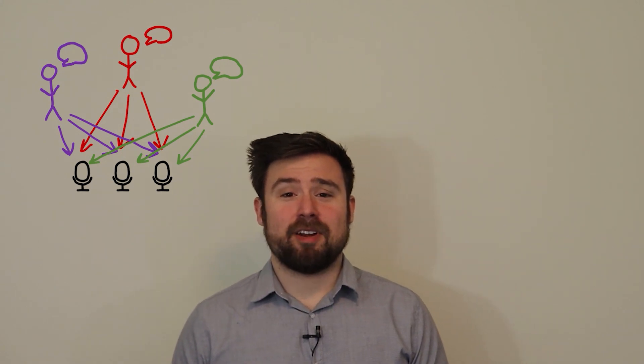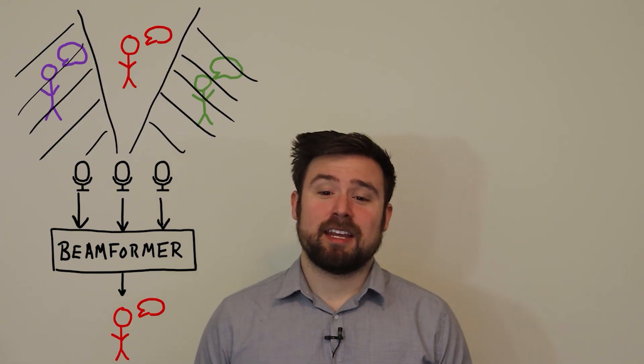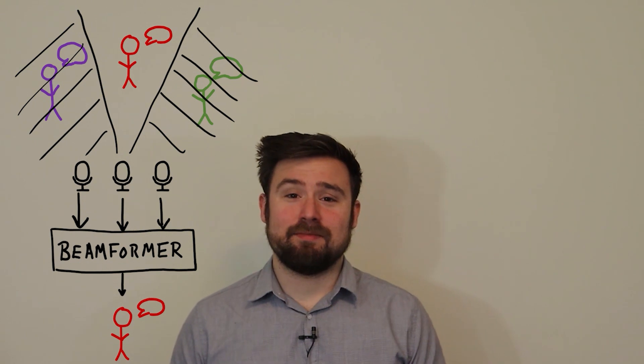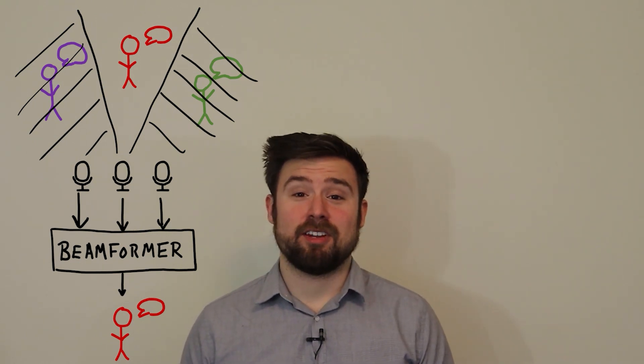We can design a signal processing filter called a beamformer to isolate sounds coming from one direction. Beamforming is widely used in speech recognition systems and teleconferencing systems that need to focus on just one person who's talking. Since it's so useful in sound capture applications, it seems that beamforming should be helpful for listening devices too. Researchers have been trying to do that for more than 30 years, and array hearing aids have worked well in lab experiments — they can reduce background noise and improve speech comprehension.